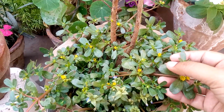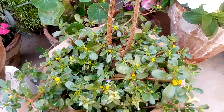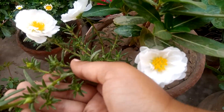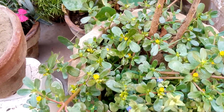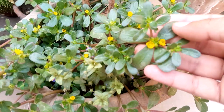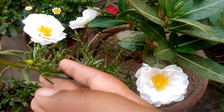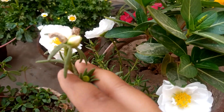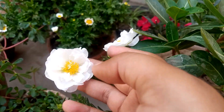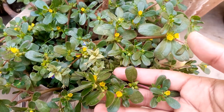Today I will give you some information about purslane, its health benefits, and clear up some confusion. Here you can see its leaves. This is moss rose portulaca — it is sometimes considered purslane, but it is not. You can see it has very big flowers, whereas purslane has very tiny yellow flowers.